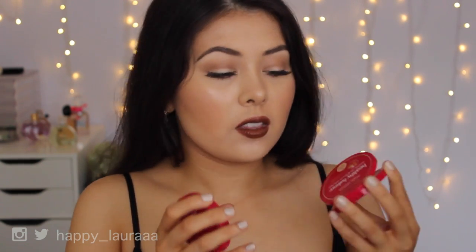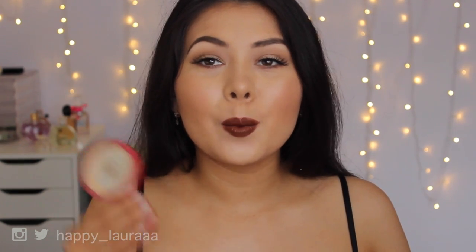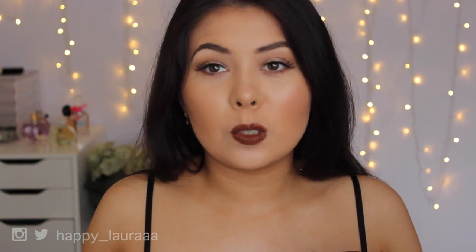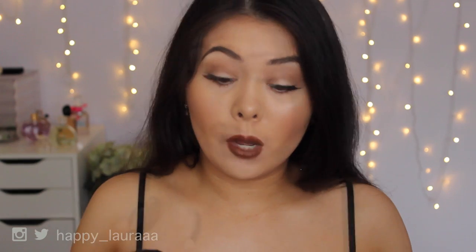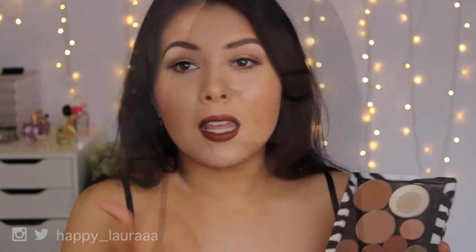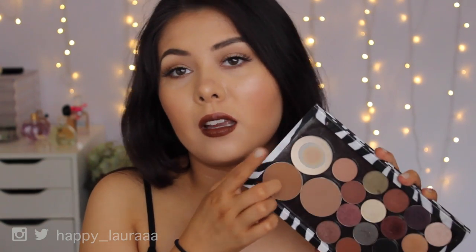For face powders, the first is the Bourjois Healthy Mix Pressed Powder - my favorite powder of all time to set my makeup. I bought it in March and I've already hit major pan and bought a new one. Another is the MAC Studio Fix Pressed Powder - super pigmented and a really nice foundation powder. For translucent powders, I've loved the Face of Australia Loose Translucent Powder for everyday setting without adding extra coverage. And to set under my eyes I've been obsessed with the MAC Emphasize Eye Shadow - look at how much pan I've hit!